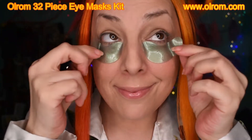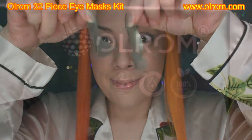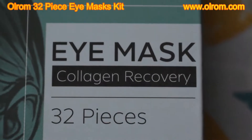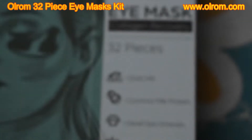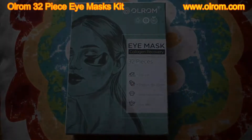Have a glamorous day! Thank you for stopping by and checking out the OLROM 32-piece eye mask kit, available at www.olrom.com or on Amazon. Have a glamorous day and come back soon!